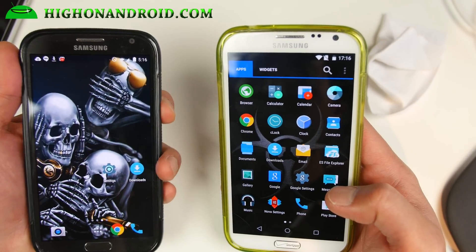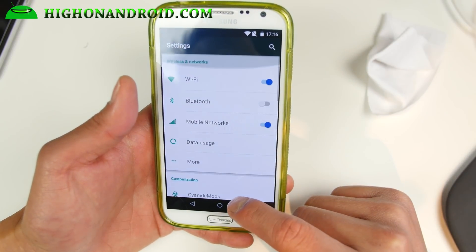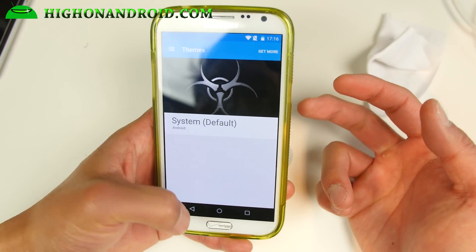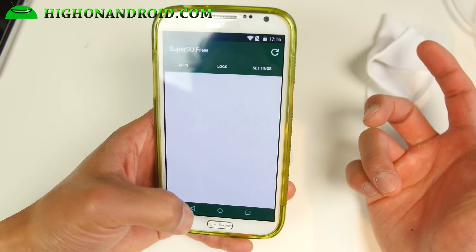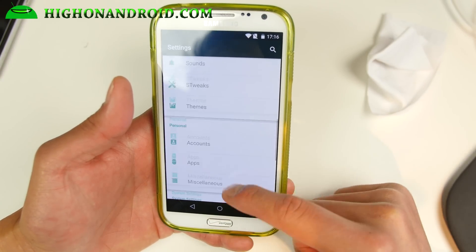Let me go ahead and show you some of the features here. If you go into settings, you'll find everything that you found with CM12, such as themes. And also SuperSU for root — yes, this ROM does come with root, you don't have to do anything.